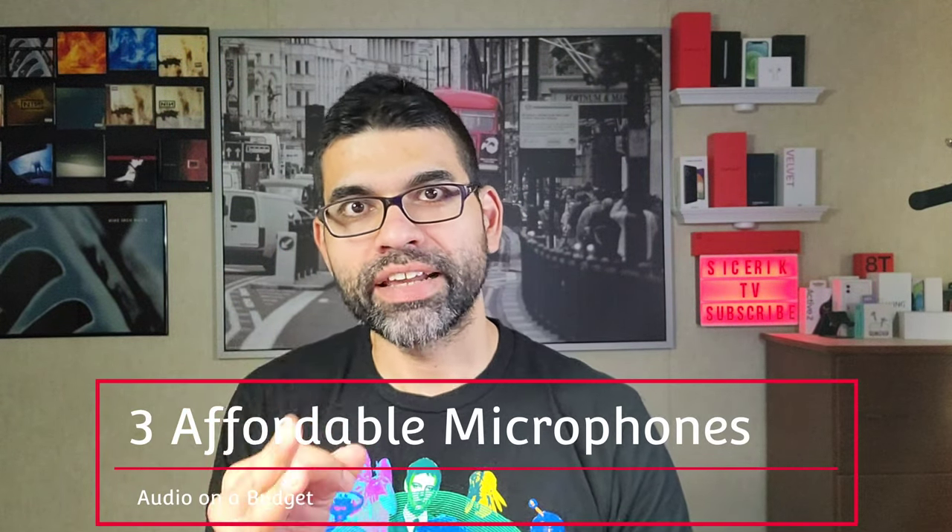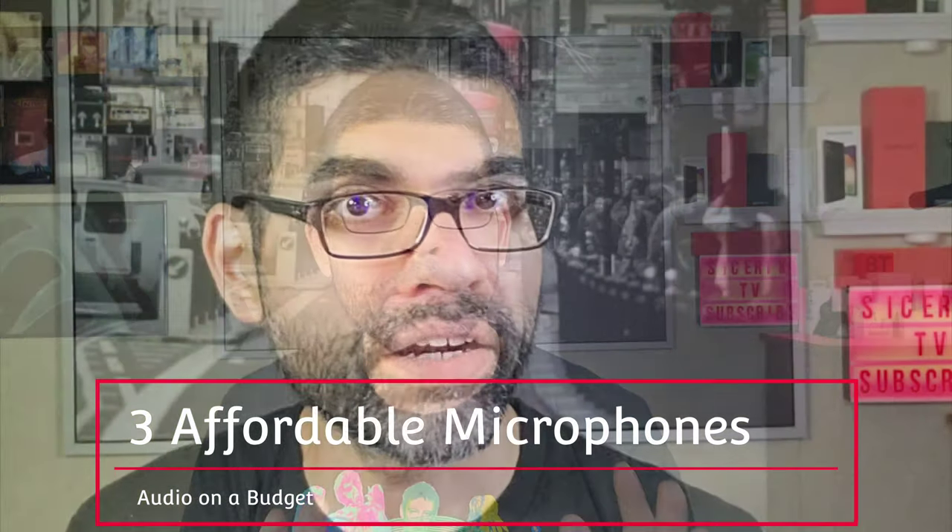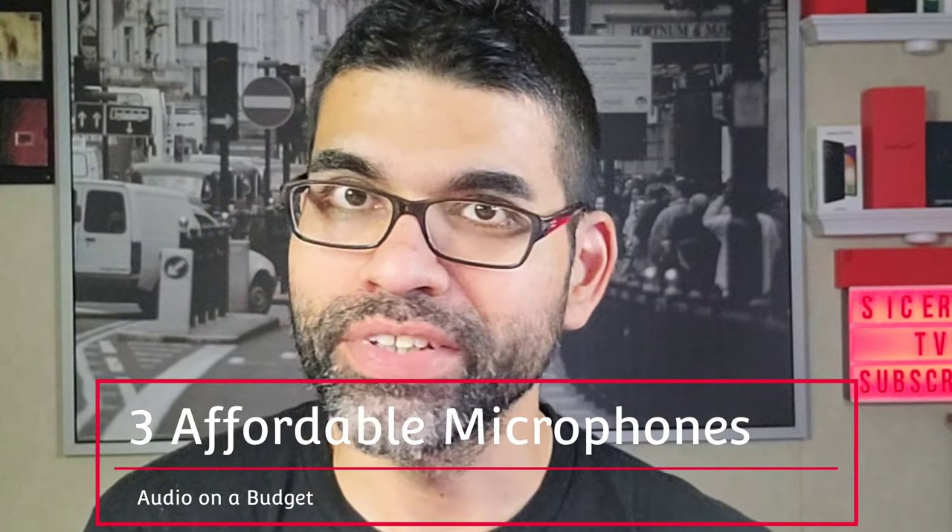How's it going YouTube, welcome to another episode of Sick Eric TV. Today I'm going to be showing you three different types of microphones that are affordable and that will give you better audio for your YouTube videos.